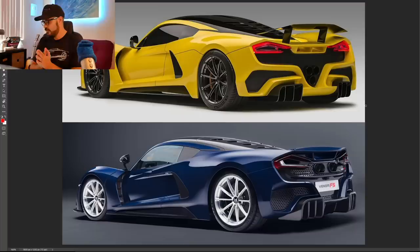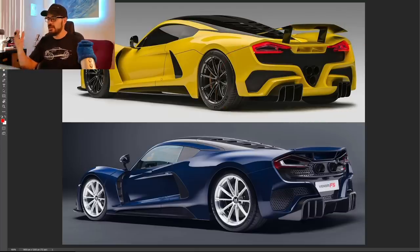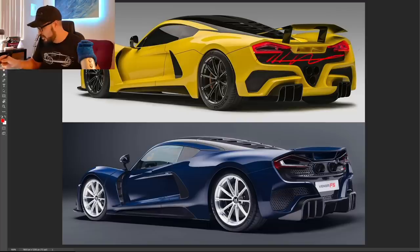Now we're jumping into Photoshop to talk about the design of the Venom F5. I want to compare the production version to the official 2017 concept and look at the subtle differences — especially in the rear — to show how small design changes can dramatically improve overall quality. On top we have the 2017 concept, and you can see the rear end looks like an unfinished 3D model. There's a big black mesh covering the rear with taillights added and pipes with no housing around them — it looks almost like a kit car.